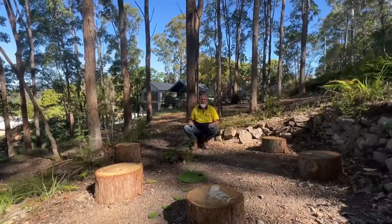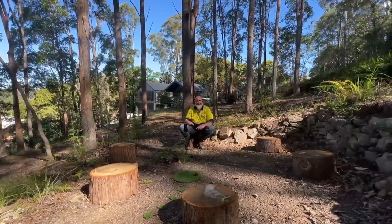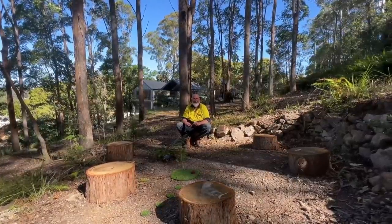We've got this natural bush area here — it's just wonderful to be in touch with nature. Kaz and I just moved a couple of logs around to make a yarning circle, and Kaz built this lovely little fairy garden here for the little ones to have a play with.